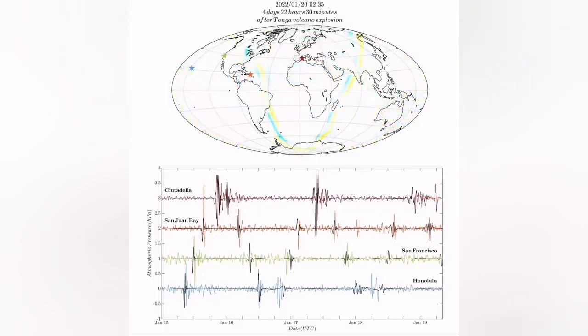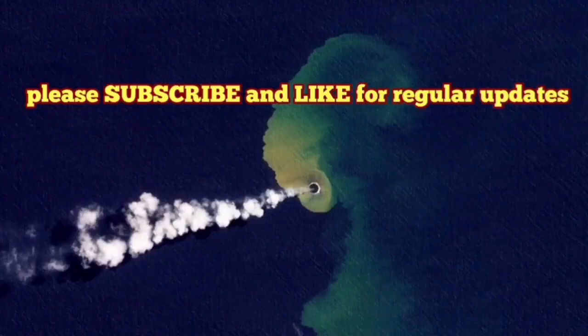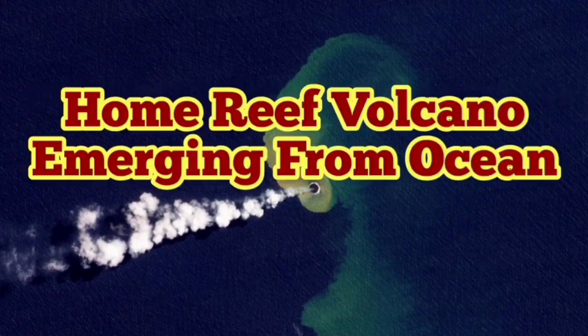That is very interesting. If Home Reef erupts, it will create something similar. It has access to ocean water and can explode in the same way, in that similar area of the ocean.